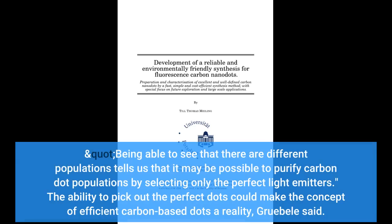Being able to see that there are different populations tells us that it may be possible to purify carbon dot populations by selecting only the perfect light emitters. The ability to pick out the perfect dots could make the concept of efficient carbon-based dots a reality, Grubel said.